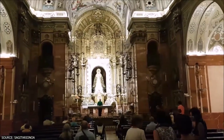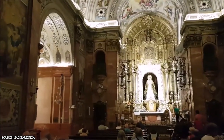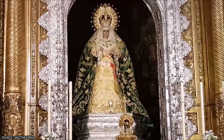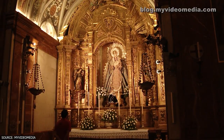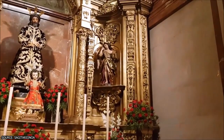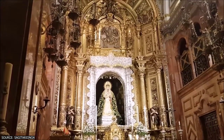A noteworthy feature of the church is the golden altar that holds the Virgin of Hope, also known as La Macarena. This famous statue of a weeping Virgin Mary holds great significance in the city's Semana Santa celebrations, and many visitors cite it as their favorite aspect of the church. Additionally, a small museum behind the altar showcases the two parade floats used in Semana Santa's Good Friday celebration each year, on which Mary and Jesus ride.